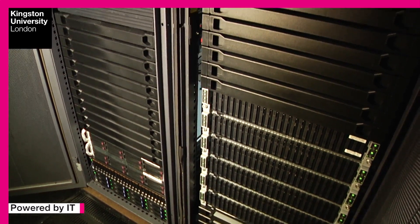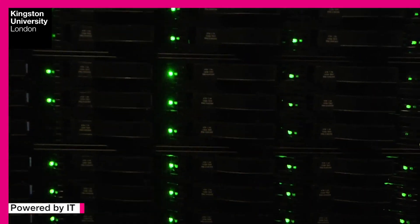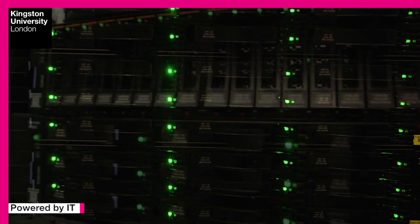The High Performance Computing Facility has been used extensively by Kingston University's students and staff in the Science, Engineering and Computing Faculty since 2009. This HPC enables more complex computation than ever before, as the memory intensive simulations take a fraction of the time it would take a standard computer. This means that students and staff can obtain simulation results much faster within HPC.